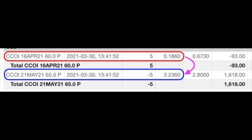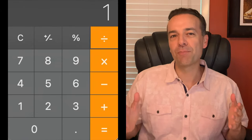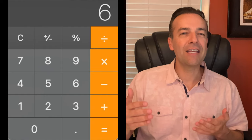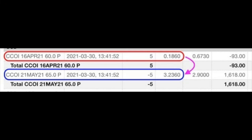Here you see a trade we did yesterday in Cogent Communications, ticker symbol CCOI, in which we rolled the April 16th $60 put options — shown in the red box — up by $5 and out to next month by selling the May 21st $65 put option, shown in the blue box. You see that in the red box we paid just over 18 cents per share to close out the April $60 put options. It was definitely time to close this position out because if we held it for the remaining 17 days until expiration on April 16th, it would only have paid us a 6.4% annualized return. So we bought to close it out and simultaneously sold the May 21st $65 put option for $3.23 per share.